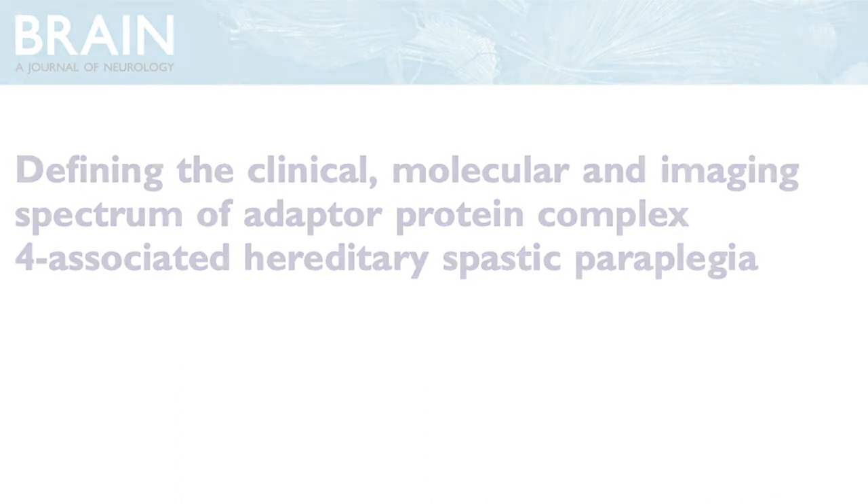In this study, we report that all four subtypes of AP4-HSP share a common phenotype in AP4-deficiency syndrome. Our findings enable clinicians to make this diagnosis, enable counseling of families, and set the stage for future clinical trials.